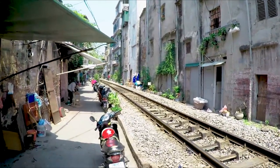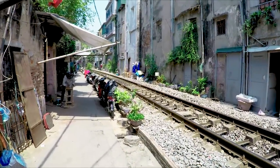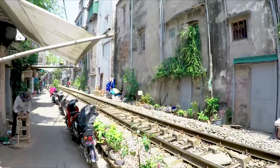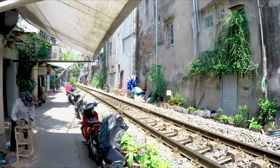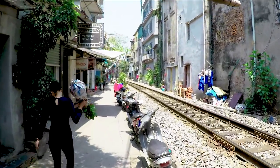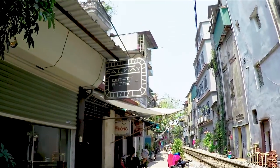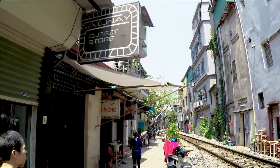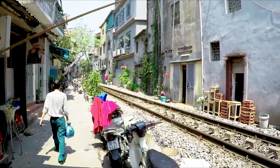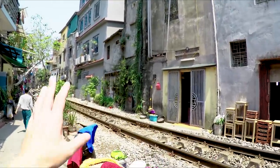I'm gonna head back up towards the northern side of this, and then I'll post up somewhere and just kind of wait - hope for that train to pass by. Nice branding - railway outfit store. I really like this section, that's so cool.